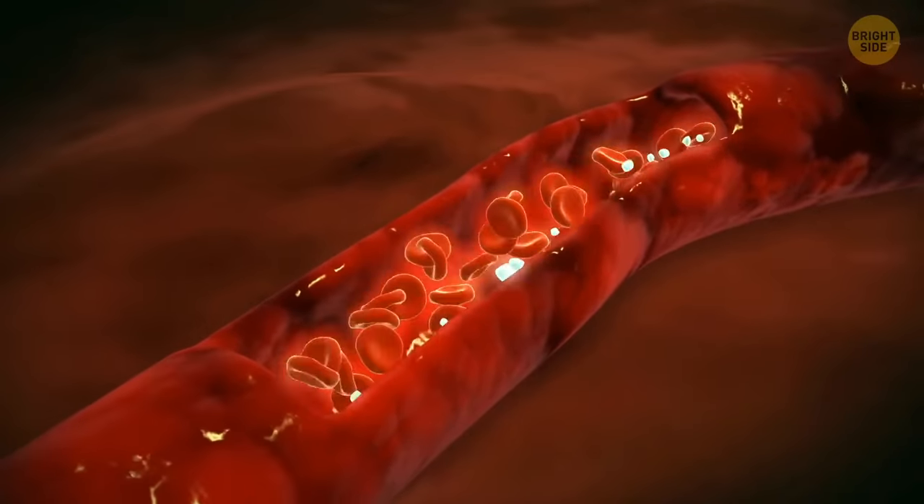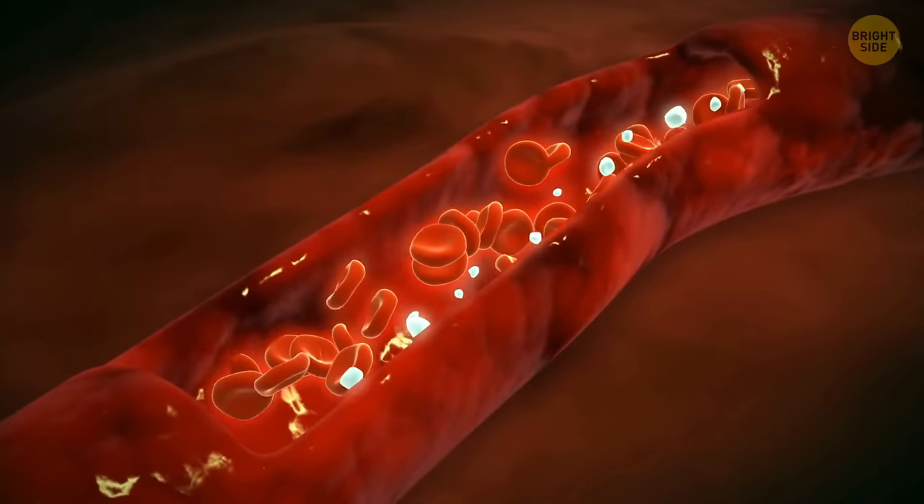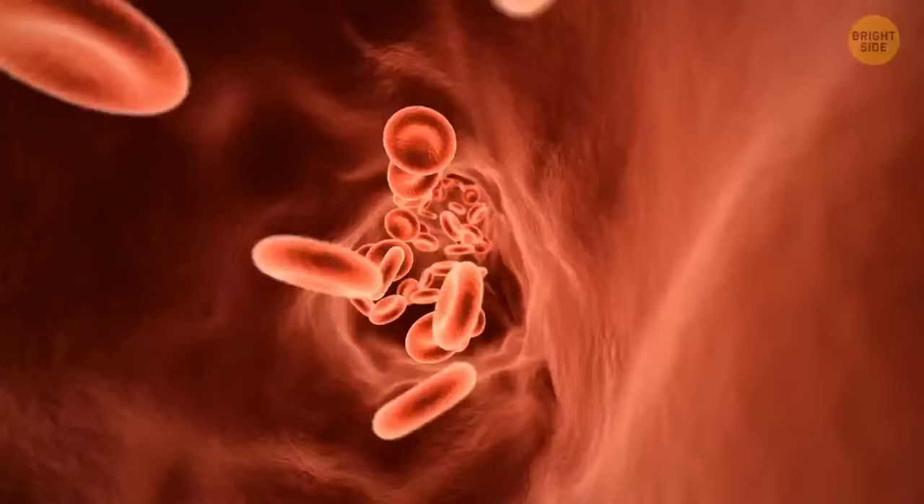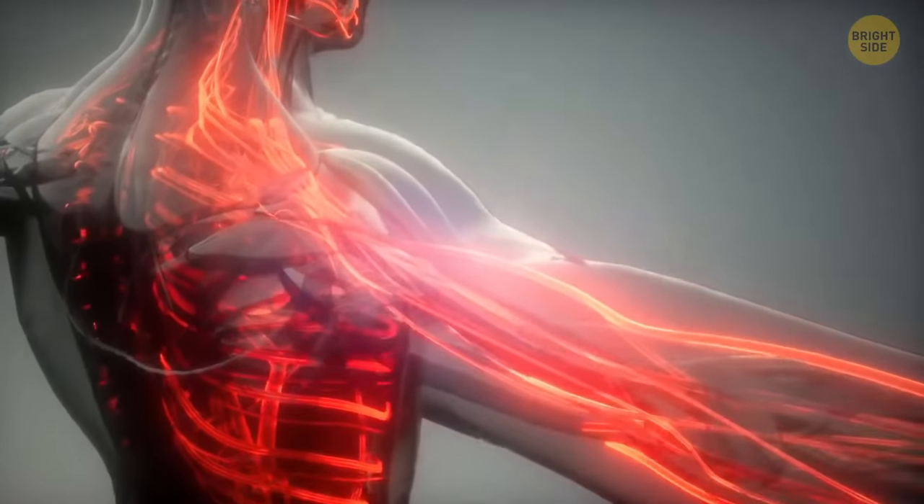Your blood is red because of millions of red blood cells responsible for carrying oxygen around the body. They're made out of hemoglobin, a protein containing a lot of iron. Iron is vital for carrying blood around your whole body, and when it reacts with oxygen, it reflects red light.